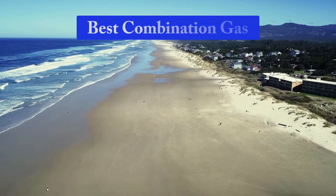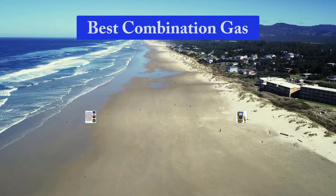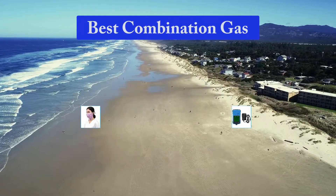Hello guys, welcome back to Top Home Guide. Today I am going to talk in this video about best combination gas and carbon monoxide detectors that you should buy. Let's get started.